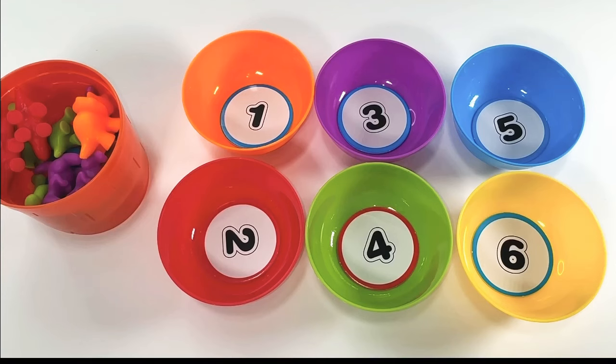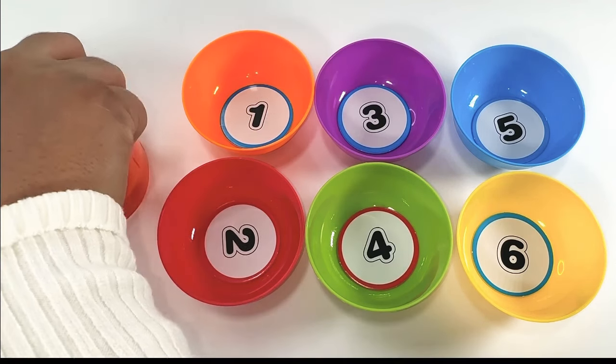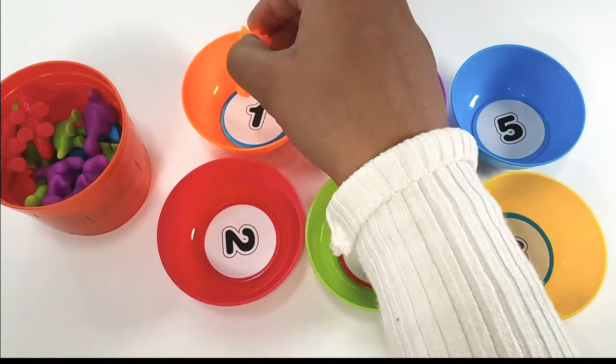Orange Bowl has number 1. Let's count the orange dinosaur from this cup and put it into the bowl. 1.